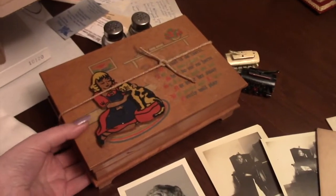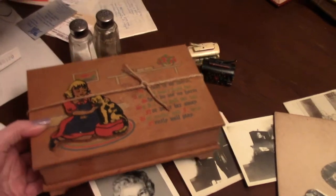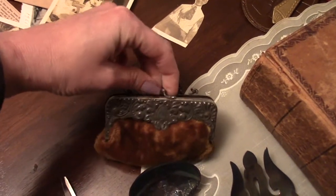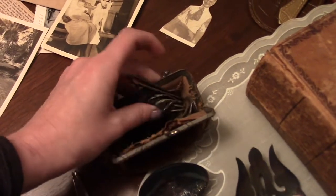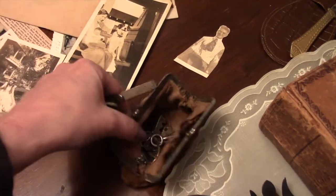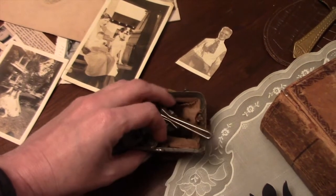And this is a cute box we found — it has a bunch of cool stuff in it. A bunch of keys. There are so many keys. I don't even know how many keys we found. This is just a small amount that was in this purse.